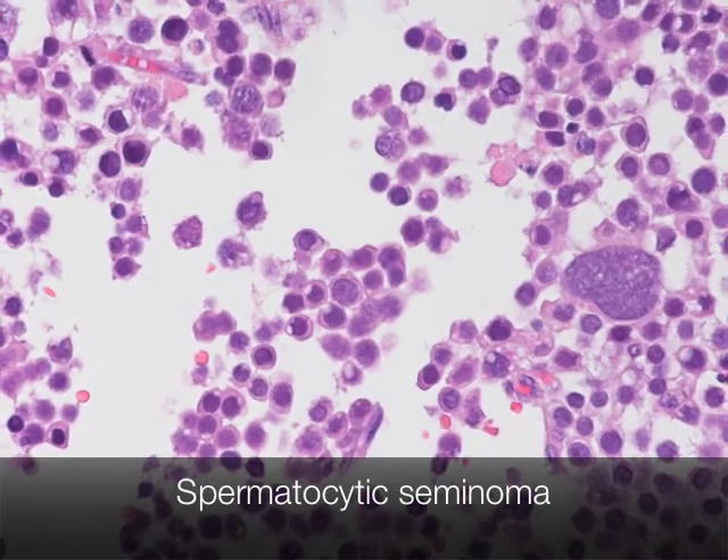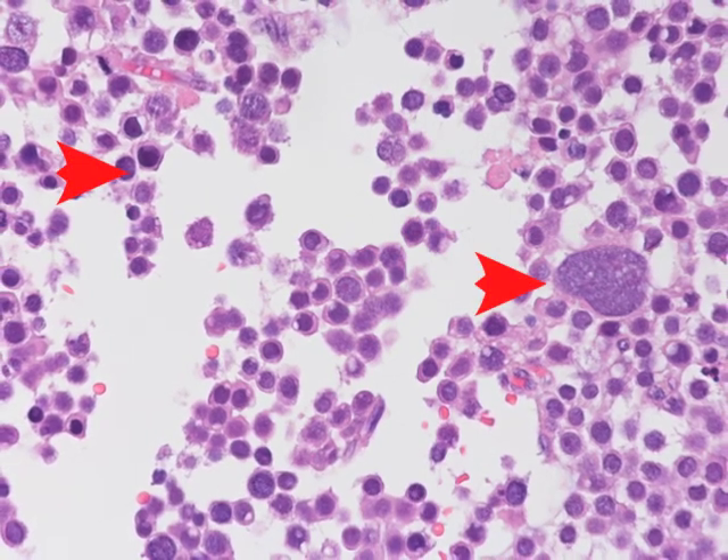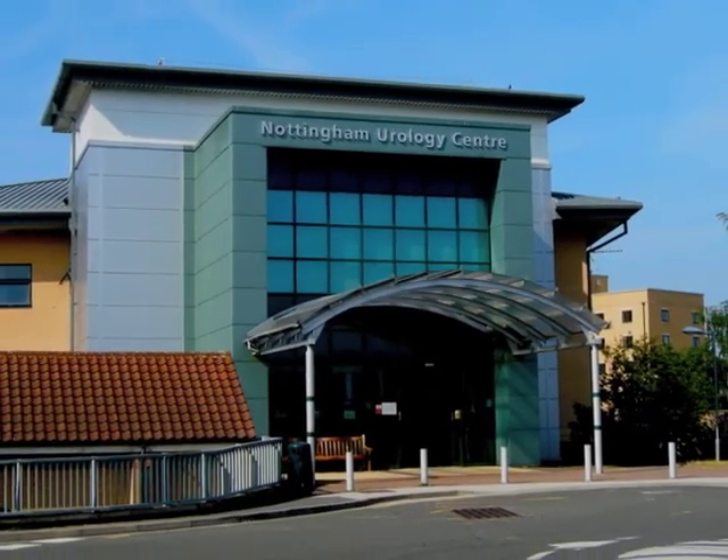Histologically, spermatocytic seminomas show marked variation in the size of the cells.